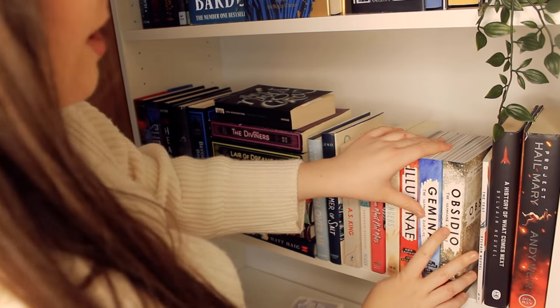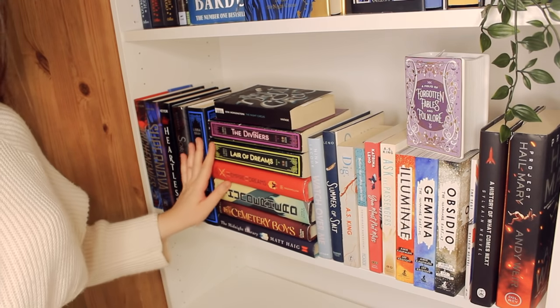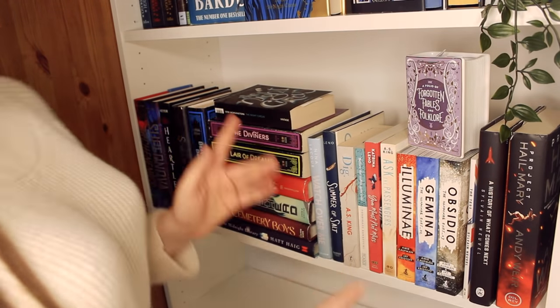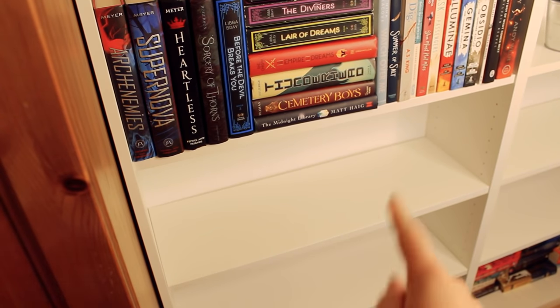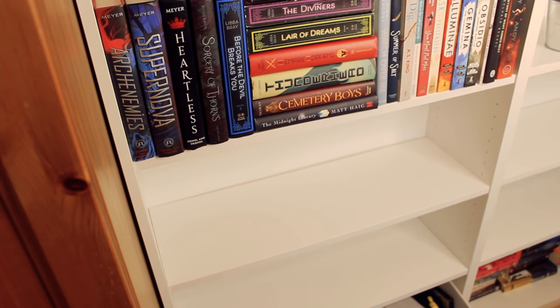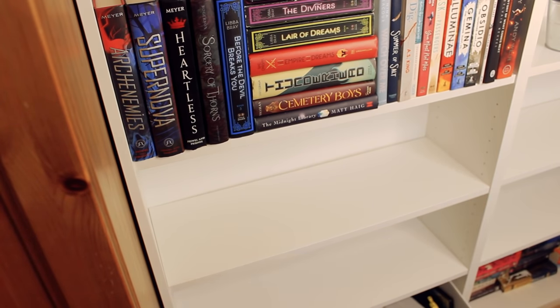Yes! I fit all of my sci-fi in as well! I actually have two whole free shelves on this unit, which I'm really happy about — space to grow my fantasy reading. I had no space for fantasy before, so that makes me so happy. Now it's time for the mystery and thriller shelves.